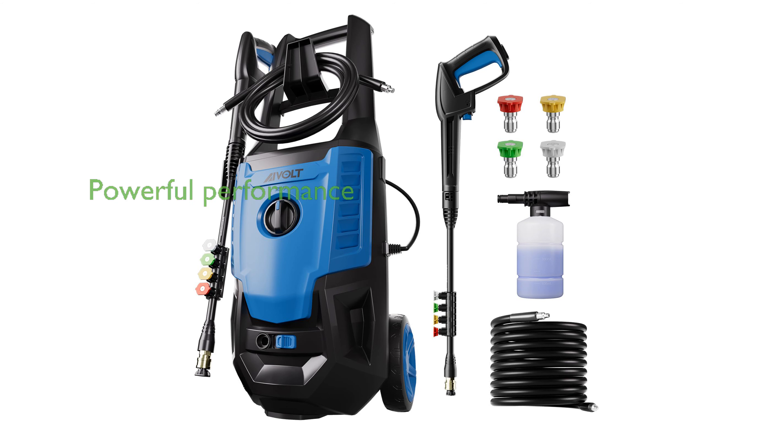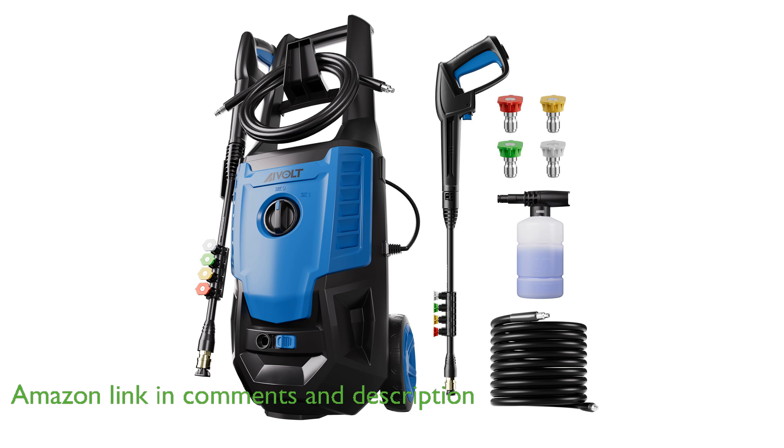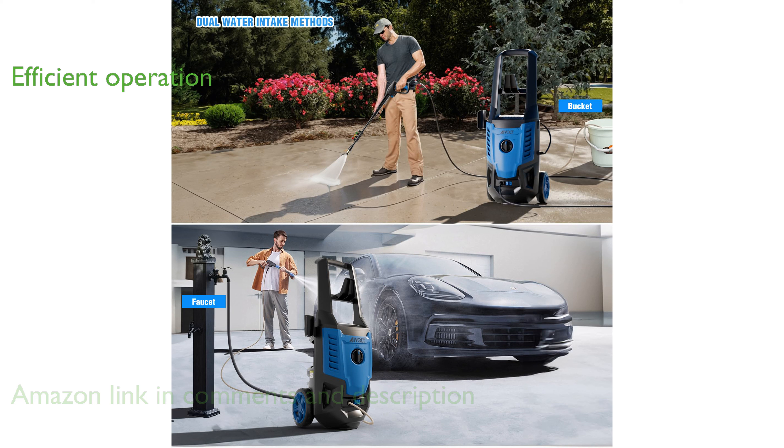The A-Volt electric pressure washer delivers a powerful cleaning performance with a remarkable 4,000 pounds per square inch of pressure, making it ideal for tackling tough stains and grime. Equipped with an 1,800-watt motor, this pressure washer ensures efficient and reliable operation for various cleaning tasks around your home.